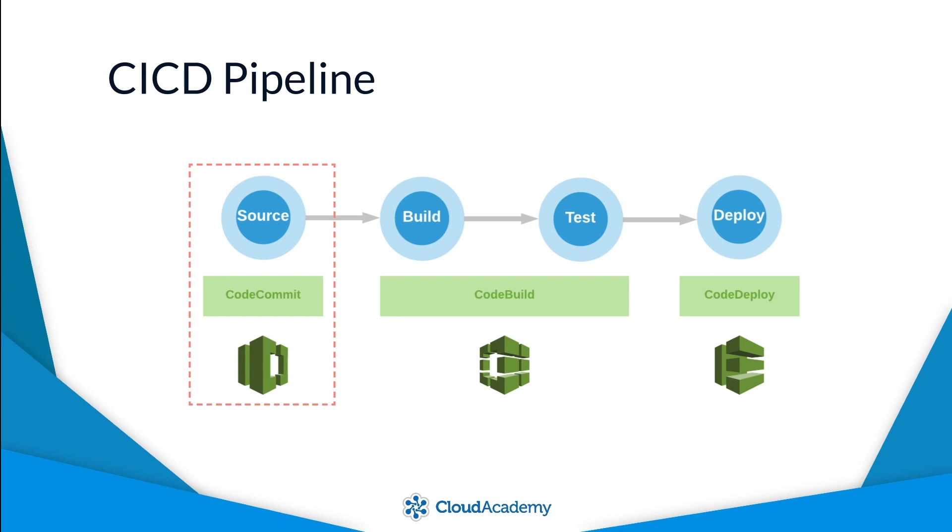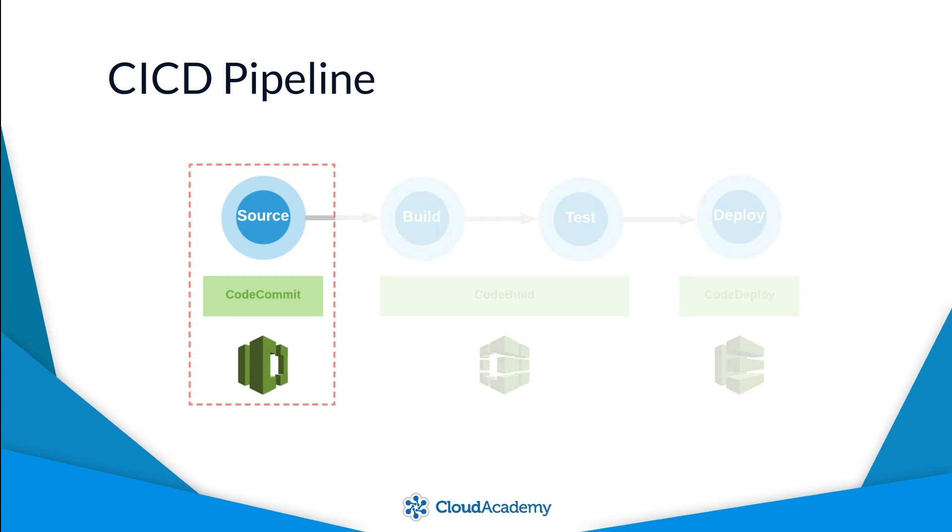AWS CodeCommit acts as the source control system for your software projects. It is the service into which you commit your code changes. In essence, AWS CodeCommit is the starting component within a CI/CD setup.